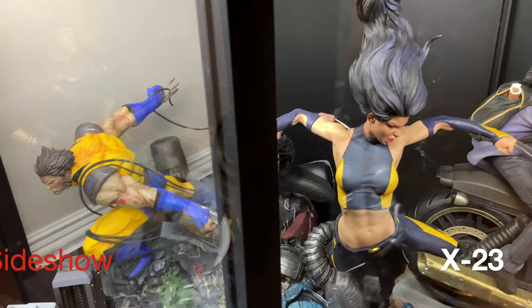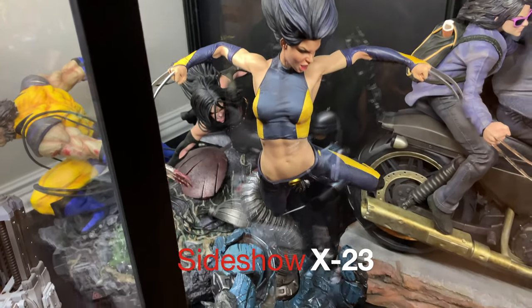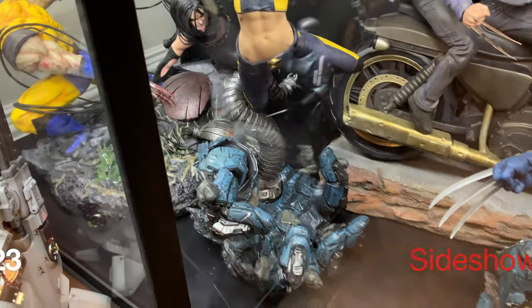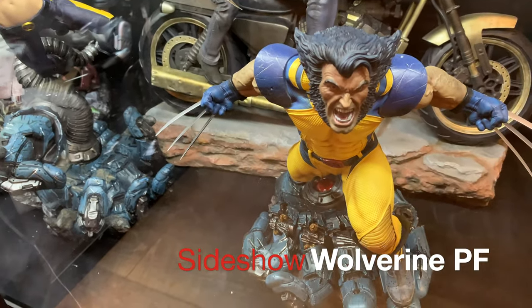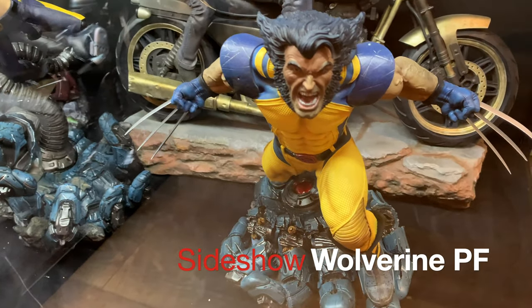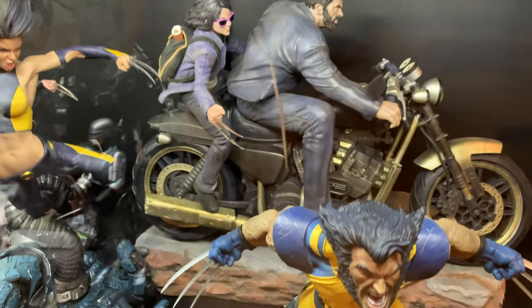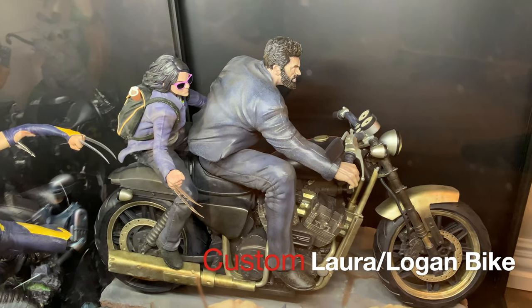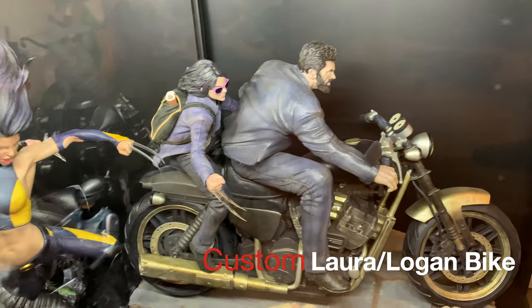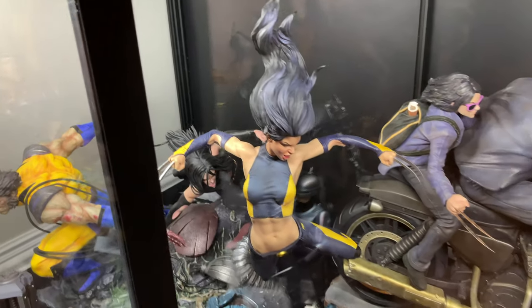Then you have Sideshow's X-23 right in front. And I've done a review on every single piece. Paired with her companion piece, the Wolverine Premium Format. And these are right behind the X-23 Logan custom motorcycle. So I've done reviews on all these pieces.